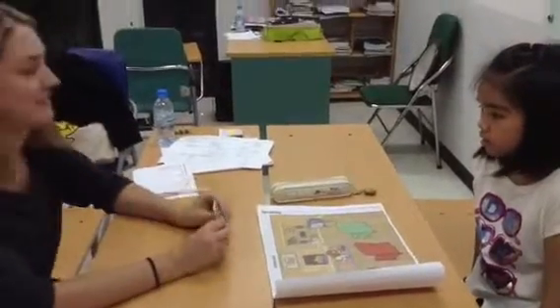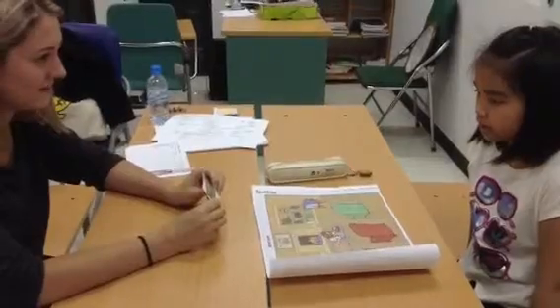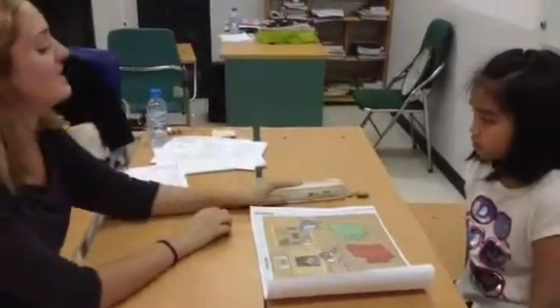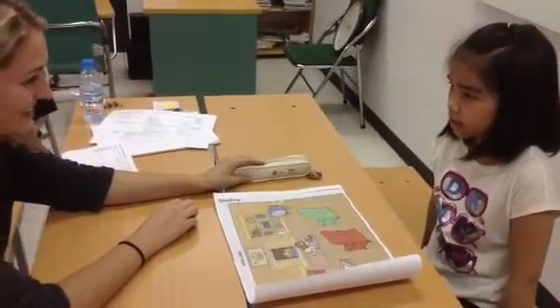What is this? It's a mat. What colour is the mat? It's green and brown. Very good. Now this is a pencil case. Is this yours? Yes. It's mine.